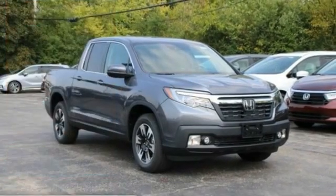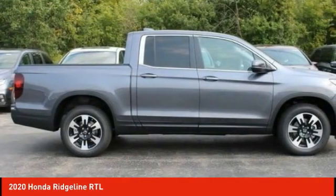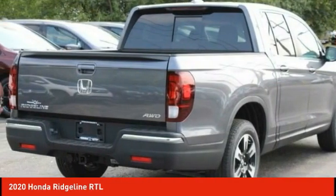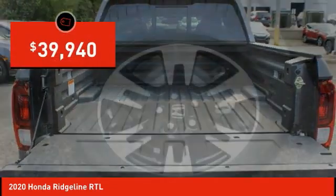Come test drive the 2020 Ridgeline. The Ridgeline was designed to give you exactly what you need to get the job done. And with Honda quality built right in, this truck can be with you for the long haul and is priced below $40,000.